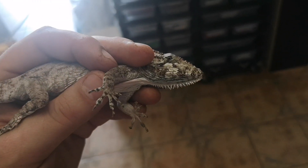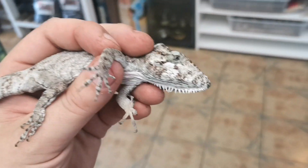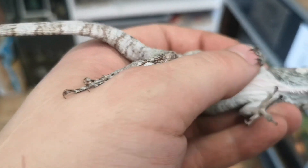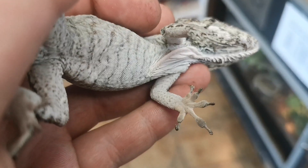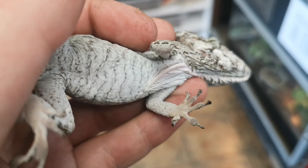Now geckos aren't the only lizards that have these sticky pads. This is a false chameleon, which isn't a chameleon — it's an anole. But if we look at his little feet here, we can see a much more reduced version of those sticky pads. They're generally more well known across the gecko family.